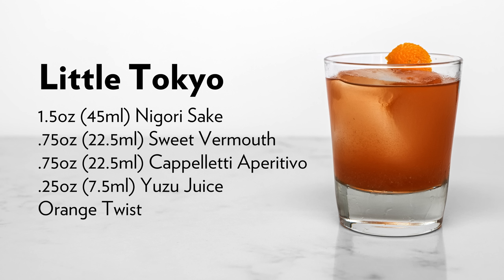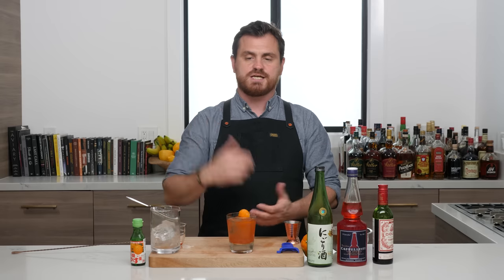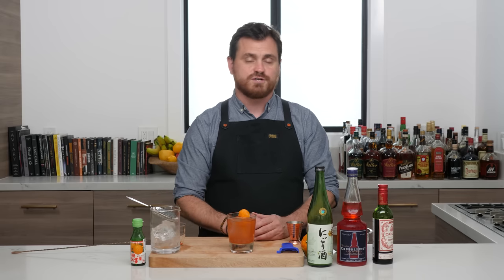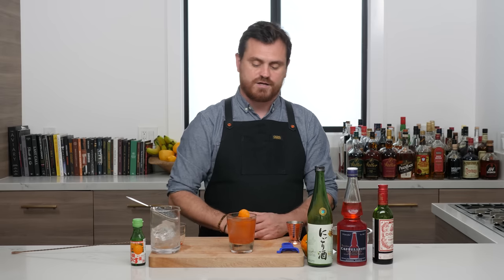Alright, that's all I've got for this episode. Go make your Little Tokyo, go visit Little Tokyo when you're in LA — they've got some great ramen spots. If you like our channel, please hit like and subscribe. Check us out on Patreon at patreon.com/educatedbarfly, and check out our new channel Barfly Free Pour. I'll see you guys next time.